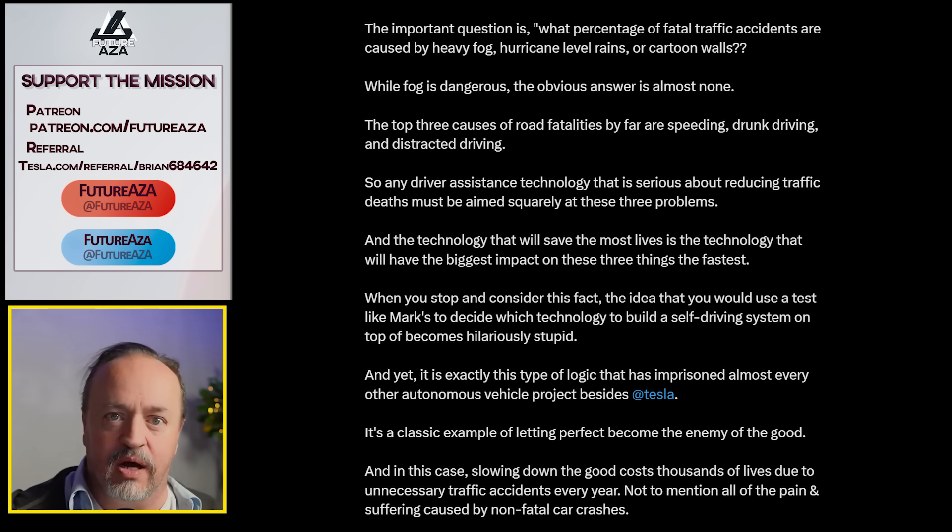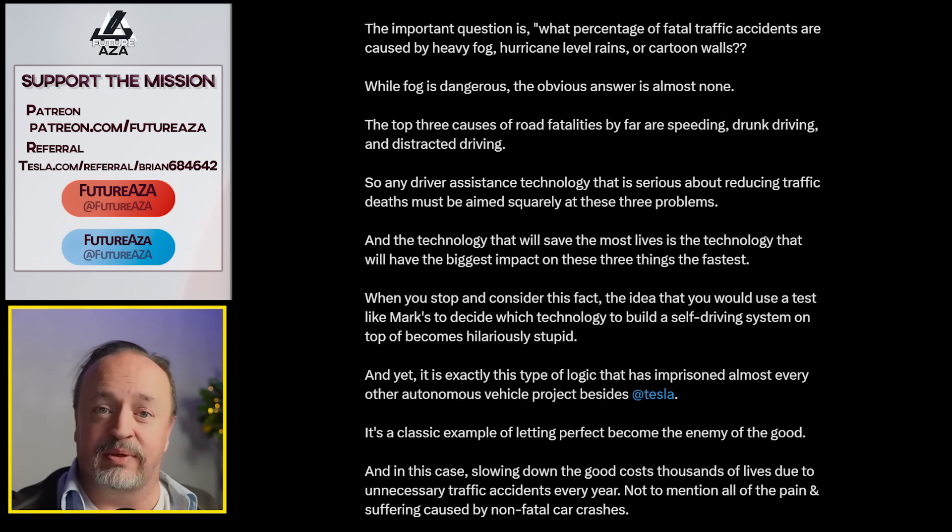The lidar-equipped car couldn't see the child mannequin either. The top three causes of road fatalities by far are speeding, intoxicated driving, and distracted driving. Any driver assistance tech that is serious about reducing traffic deaths must be aimed squarely at these three problems.